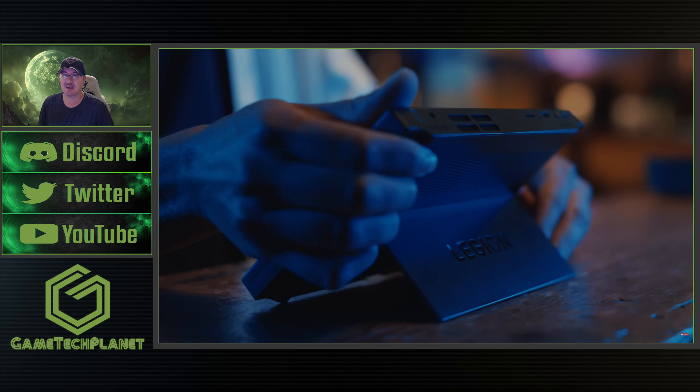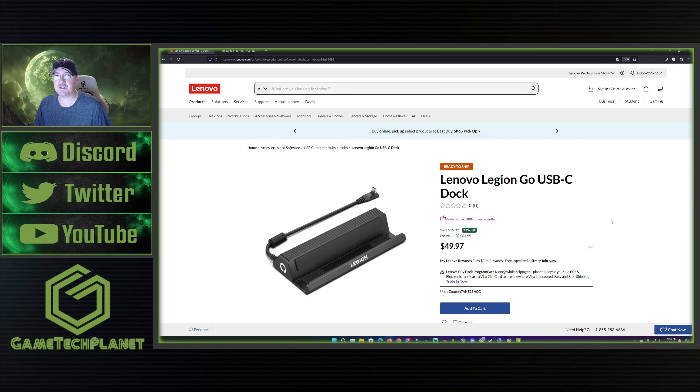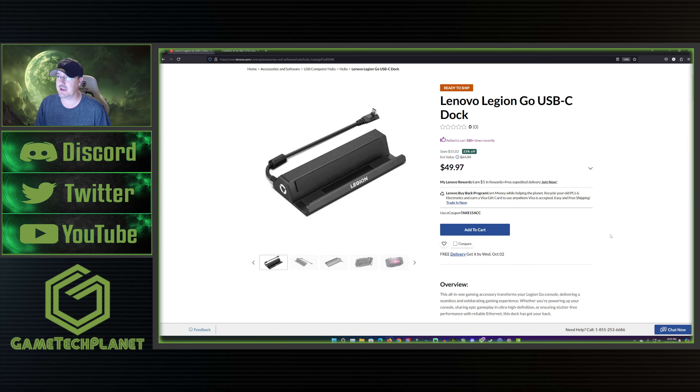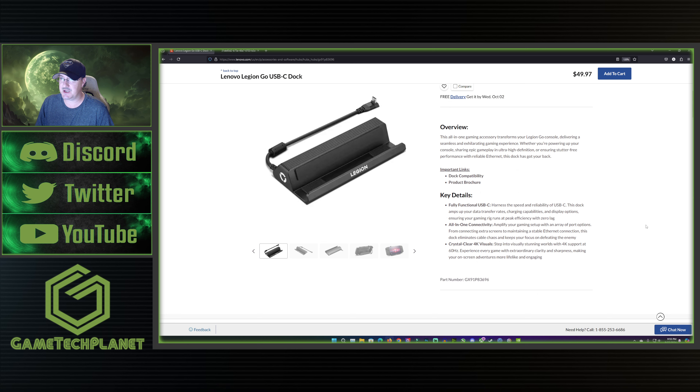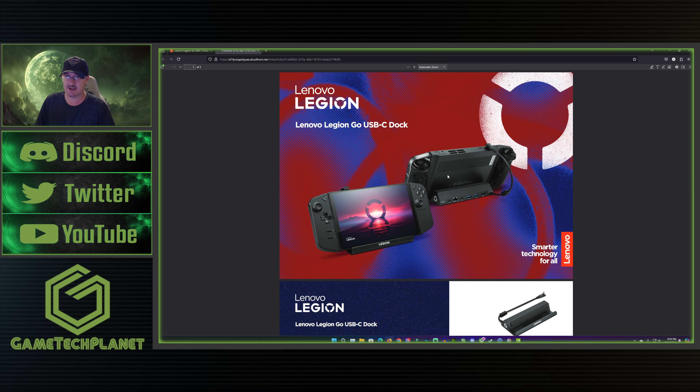Let's take a look at what's making me think we've got the Gen 2 announcement possibly coming for the Legion Go. If we go over to the website for the Lenovo Legion Go USB-C dock — which I still need to order and get my hands on — and by the way, where are all those other Lenovo Legion Go accessories that were announced weeks ago and were supposed to be coming during the last trade show? Anyway, if you come onto this page and click on 'product brochure', you get this page laid out online for you to check out.